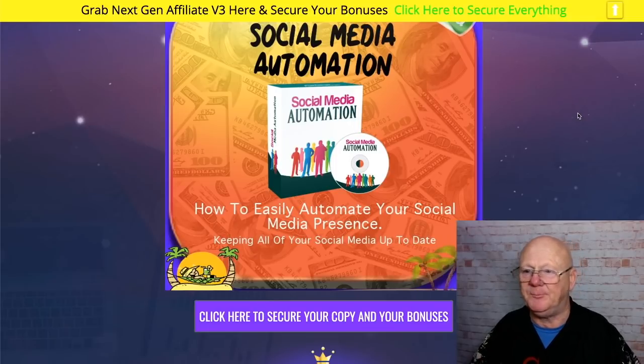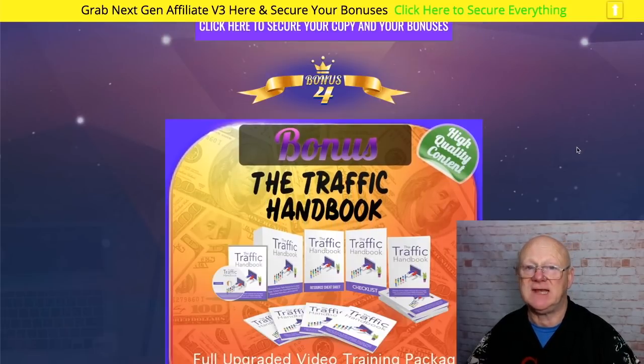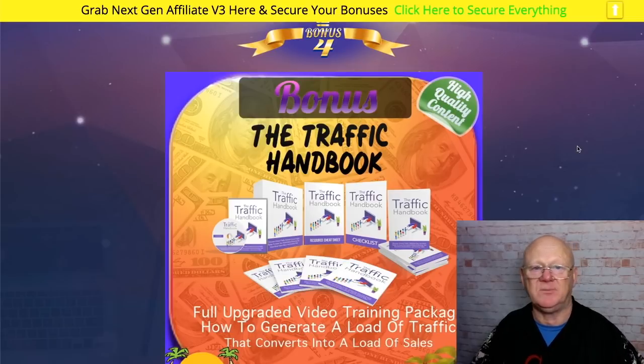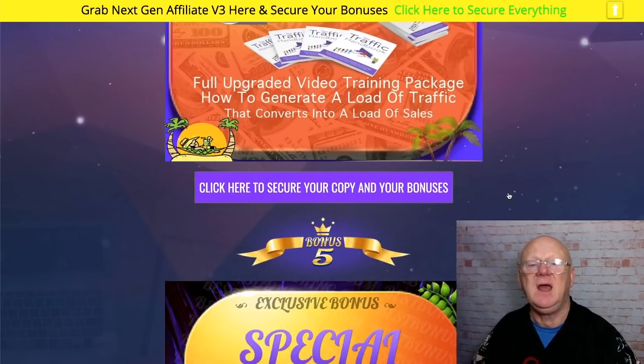Social media automation: if you're online you want to brand yourself, get known, be seen, and keep everything up to date. This bonus is going to show you the cloud-based app that makes it super simple to keep things current and save a load of time. Traffic is the lifeblood of any business — if you've got zero traffic you've got zero people and zero dollars. My Traffic Handbook, an upgraded version, will give you video training showing you how to generate a load of traffic.